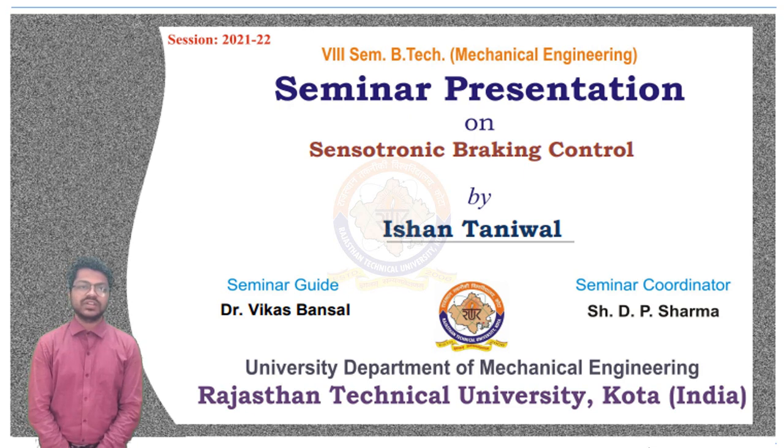Good morning, H.D. Prof. I.K. Chaturvedi sir, my seminar guide Dr. Vikas Amtso sir, seminar coordinator D.P. Sharma sir, faculty members, examiners, and my batch mates. I am Ishaan Taniwana, a student in the B.Tech from the University Department of Mechanical Engineering, Rajasthan Technical University, in the state of Rajasthan.